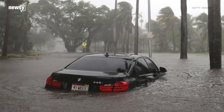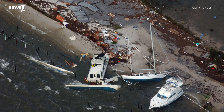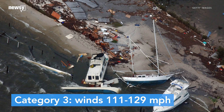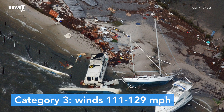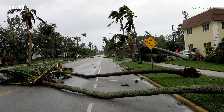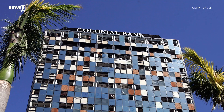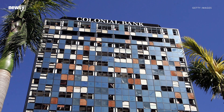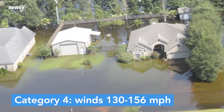Next is a Category 3 hurricane, which can cause devastating damage, according to the National Hurricane Center. With wind speeds measuring between 111 and 129 mph, roads could be blocked by downed trees, windows could break, and residents could be without electricity and water for days.